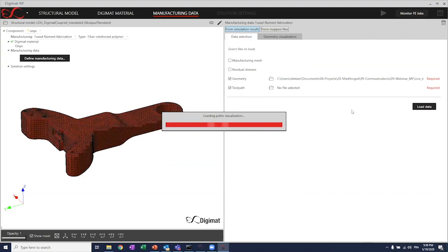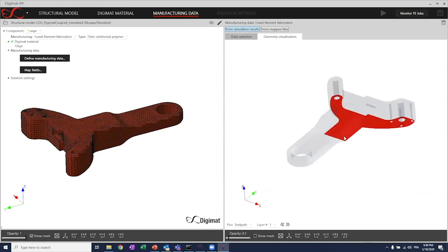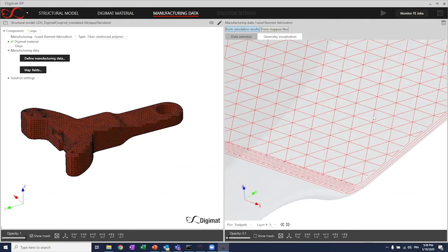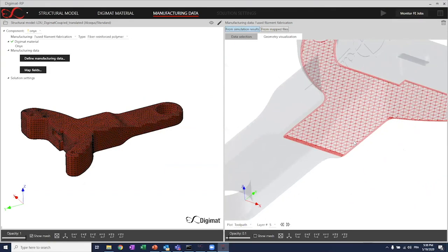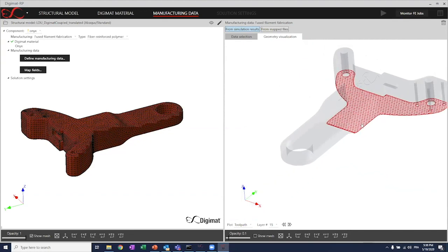For the demonstration, we need to select two different files. First, the STL file — that's nothing more than a surface mesh. The second is the file coming from Eiger: the tool pass data. I'll load those data in the interface. Once done, I can review the toolpath just to make sure I selected the right one. If I zoom in, you will see first a couple of dense layers of Onyx, and then very quickly you will see the famous triangular infill. At this stage, I have two different meshes — on the left the structural mesh, and on the right the manufacturing mesh, the STL file. We need to do the mapping of the toolpath into the structural mesh.